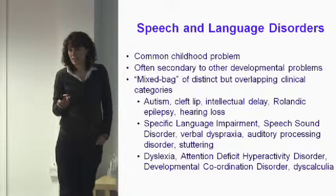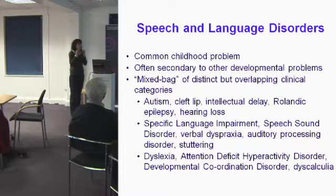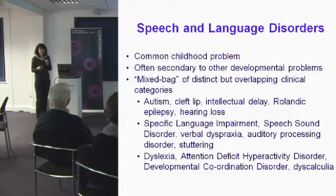It would also include a group of children whose speech and language problems are their primary deficit. This includes things like specific language impairment, speech sound disorder, and verbal dyspraxia. A child with verbal dyspraxia has problems moving their facial muscles with the fine movement and speed needed for speech, which can make their speech sound quite slurred.